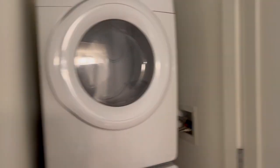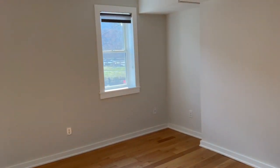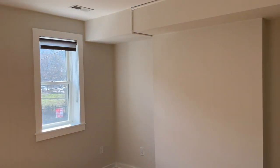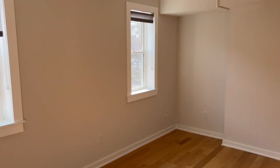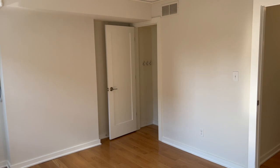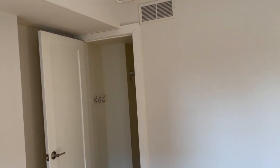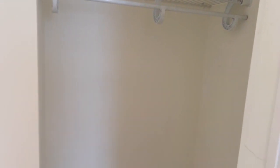The next bedroom, which is facing Christian Street, is a very nice bedroom — big size, with two windows for natural light. It's a beautiful, very nice-sized bedroom. In the left corner you have closet space — nice-sized closet space.